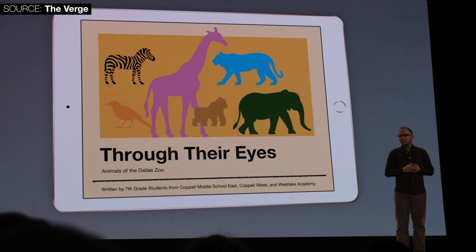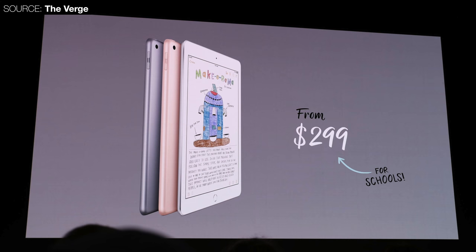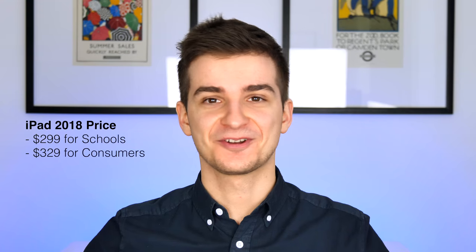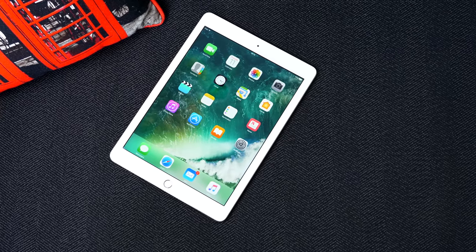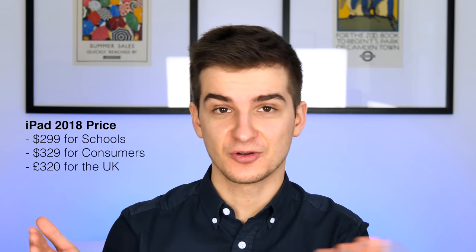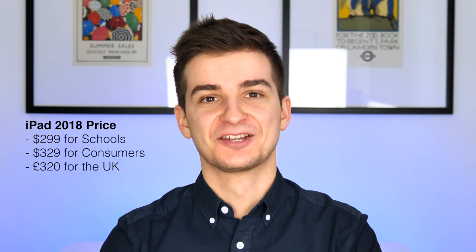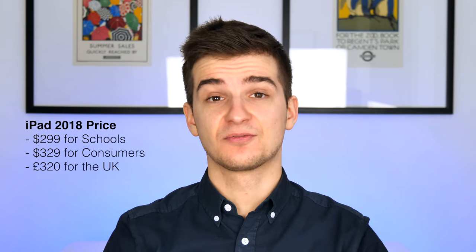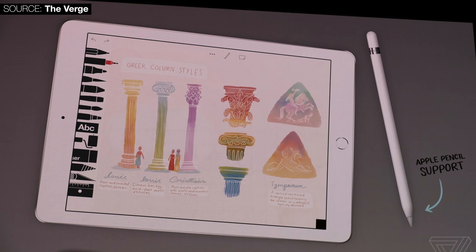How much does this iPad cost? It's $329 for consumers and $299 for students — such a big discount, $30. That's basically the same price as the 2017 model. In the UK it's £320, which is not a 1-to-1 conversion ratio. I was pretty much on point in my leaks and rumors predictions for this iPad, apart from the Apple Pencil support — I honestly wasn't expecting that.